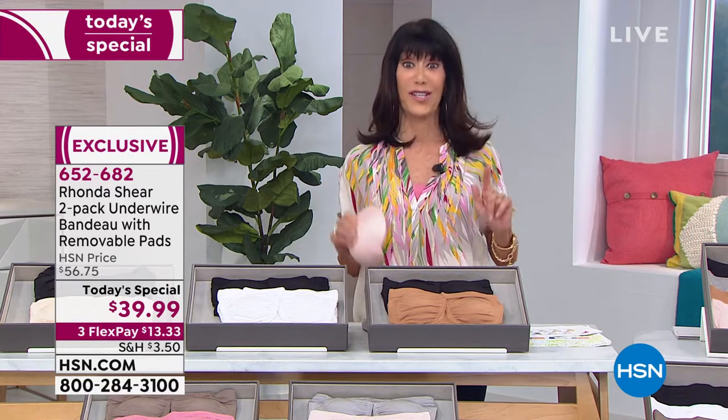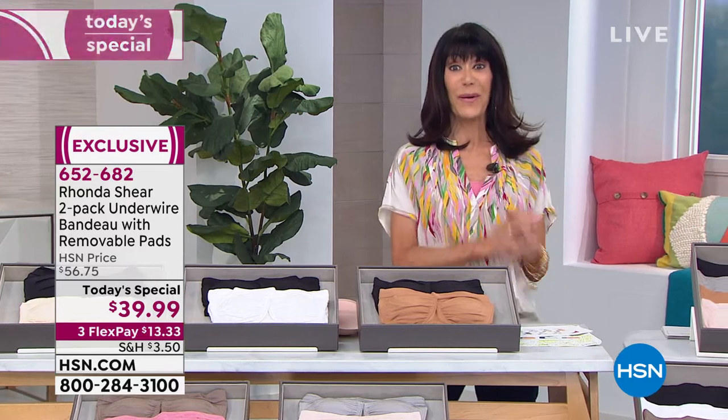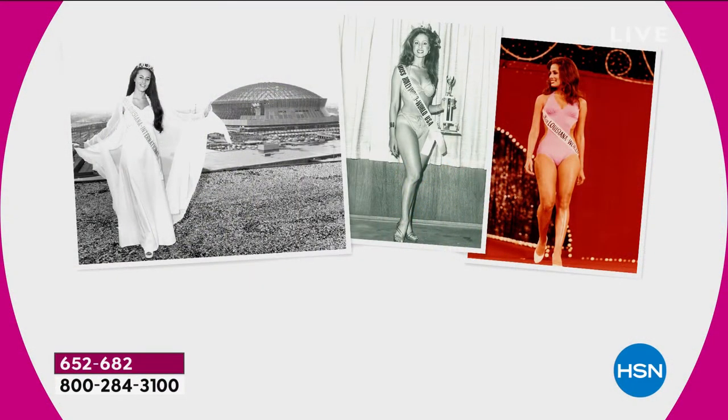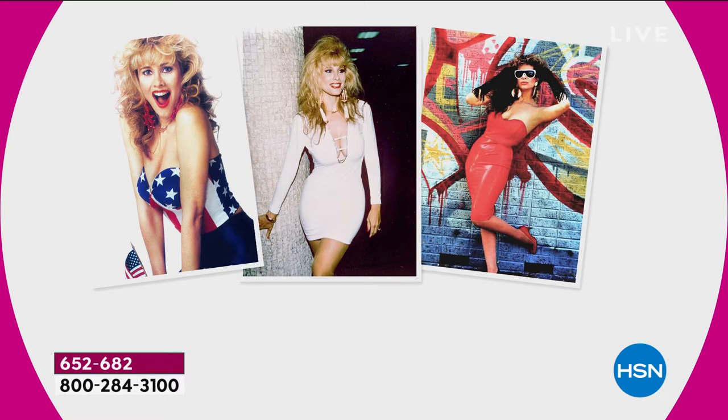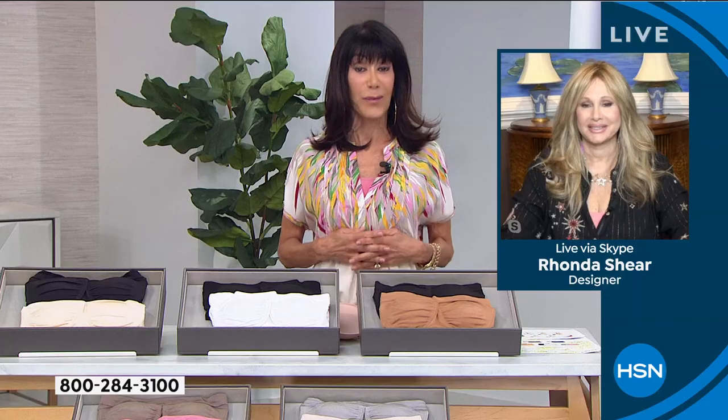It takes a lot to be chosen as a top underwire bra. Let me introduce our fabulous Miss Ronda Sheer, who I love, love, love. You can see her there as Miss Louisiana. Ronda has been entertaining Hollywood, from Bob Hope on down the line, from 'Up All Night.' She is a model, a star, and she understands the importance of feeling good and giving our bodies the support they need.